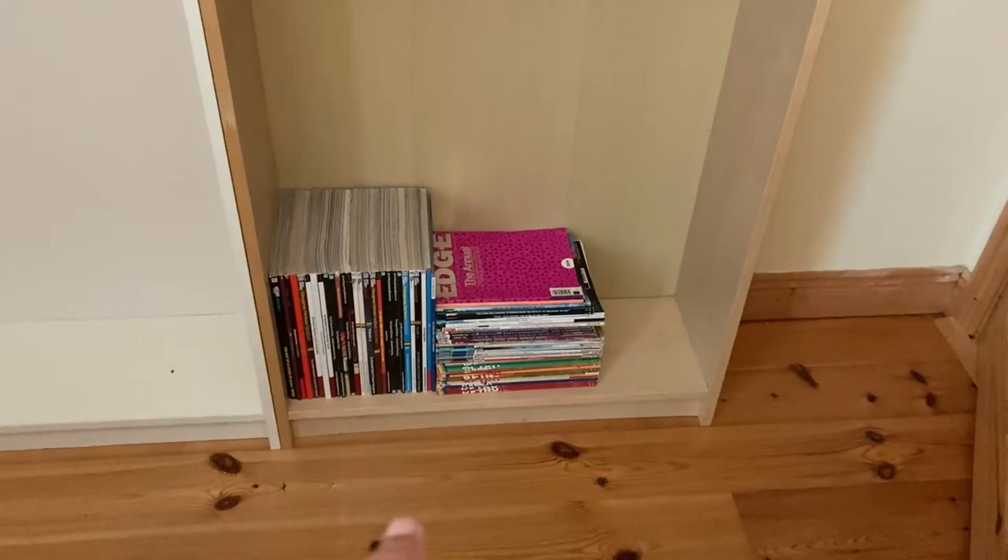Hey everybody, it's CrewCon Keith here. Welcome back to the channel and welcome back to part two of setting up the game room. We've done a few bits, and let me show you what's happened.